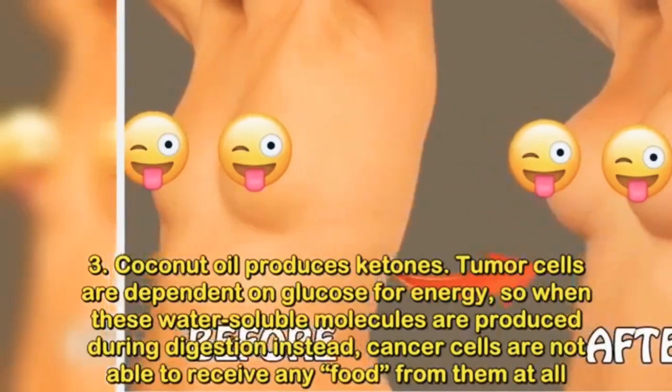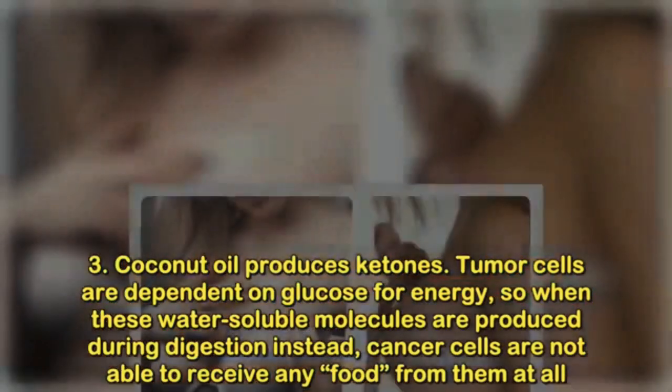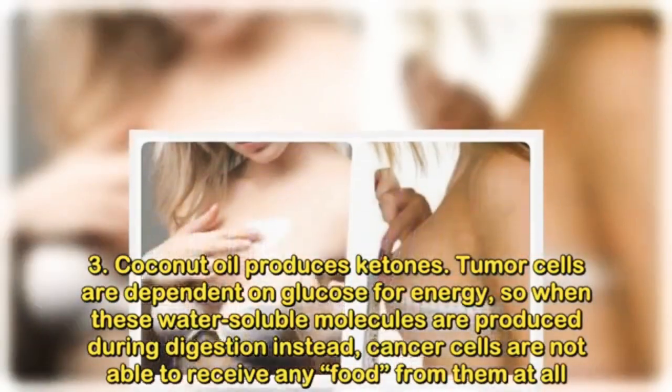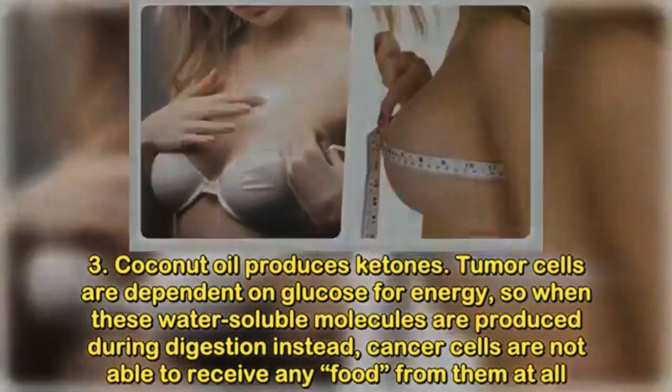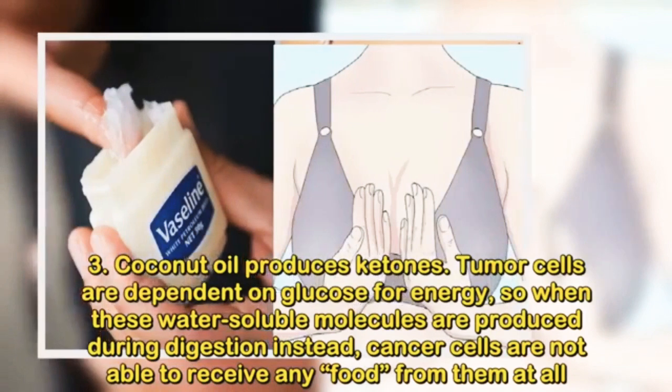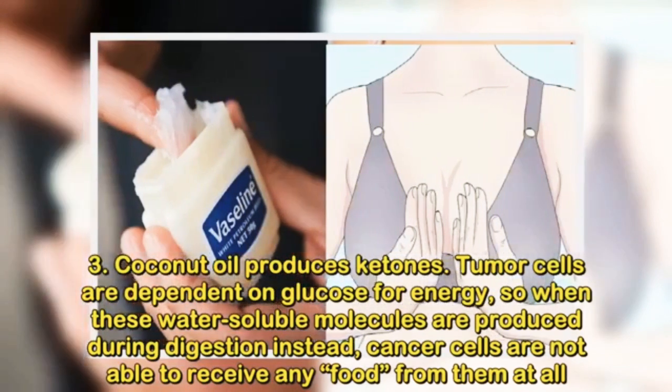Number 3: Coconut oil produces ketones. Tumor cells are dependent on glucose for energy, so when these water-soluble molecules are produced during digestion instead, cancer cells are not able to receive any food from them at all.